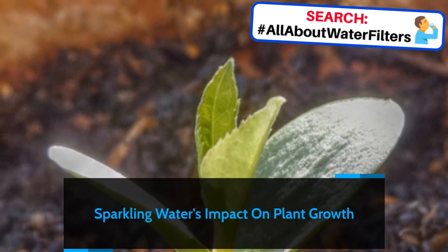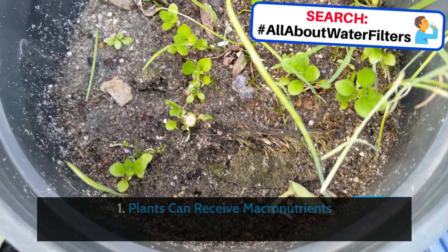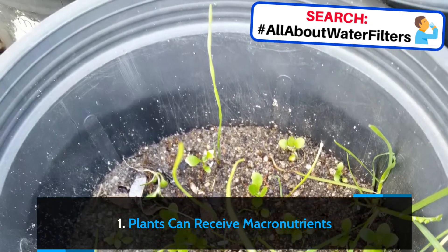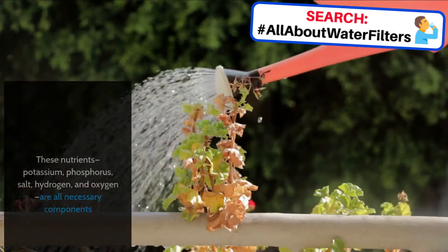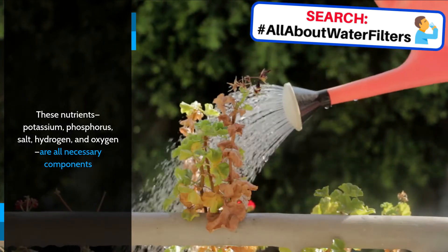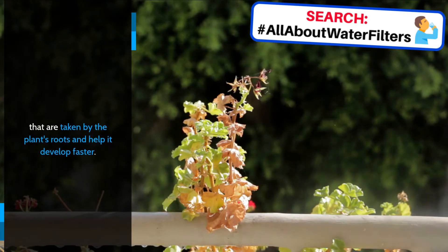Sparkling Water's Impact on Plant Growth. Plants can receive macronutrients. These nutrients — potassium, phosphorus, salt, hydrogen, and oxygen — are all necessary components that are taken by the plant's roots and help it develop faster.